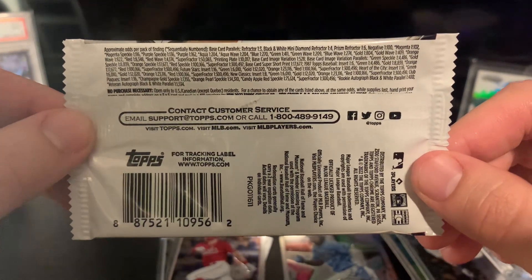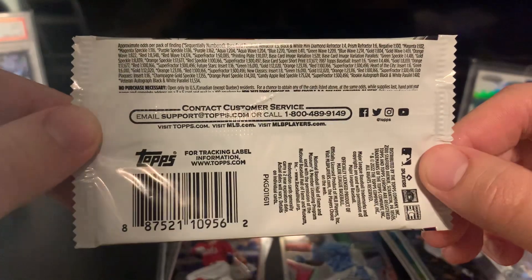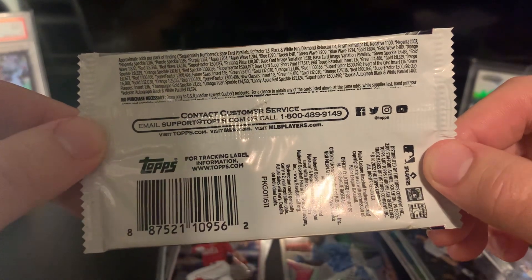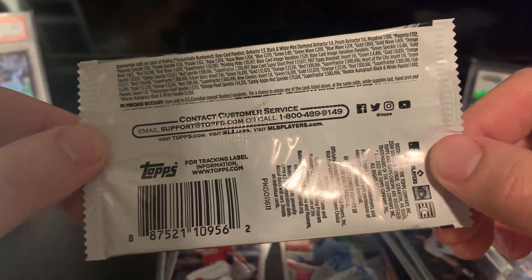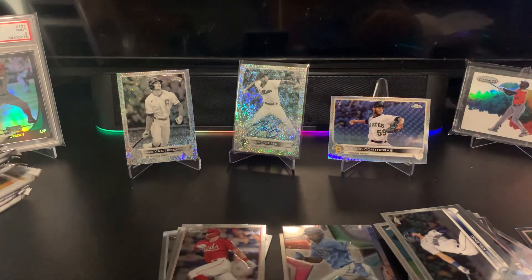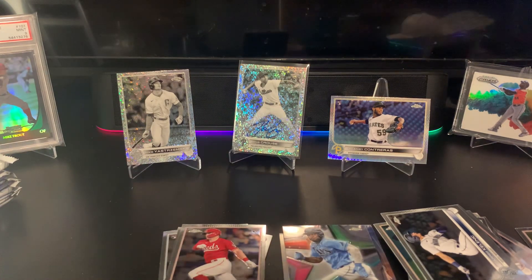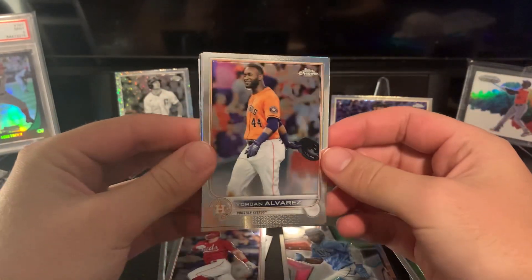Let me check the odds on this. Rookie autograph black and white parallel — one in 400. There are 16 packs per box, so that's one in about 25 boxes. That's crazy! Really cool. If it would have been a rookie I liked a little more that'd be great, but I'm not going to complain about that at all — that's awesome.